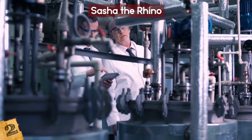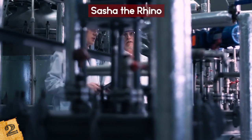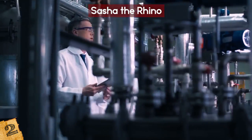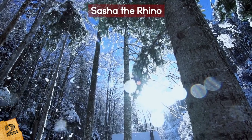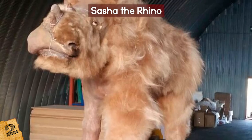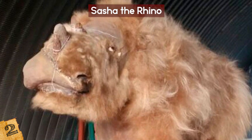The senior researcher of the Paleontological Institute of the Russian Academy of Sciences notes the strongly differing conditions between modern-day Yakutia and the much colder and drier climate that prehistoric animals such as Sasha survived in. In addition, Sasha's once-frozen remains have been embalmed and returned to their real-life appearance.